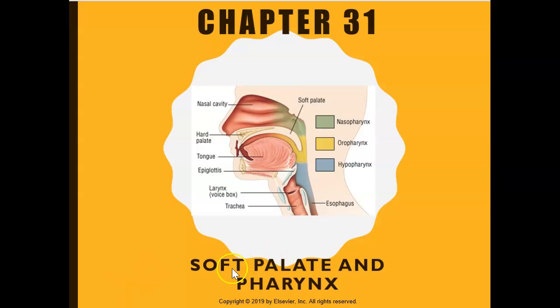This week we're going to look at the soft palate and the pharynx. So let's review our anatomy.